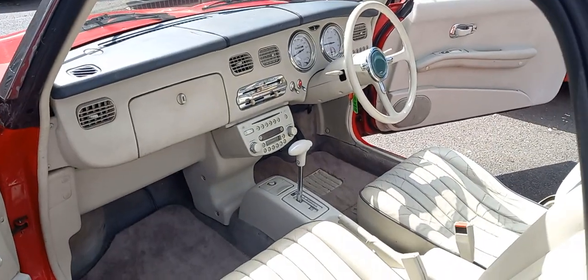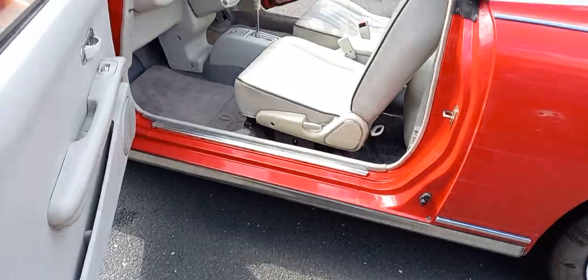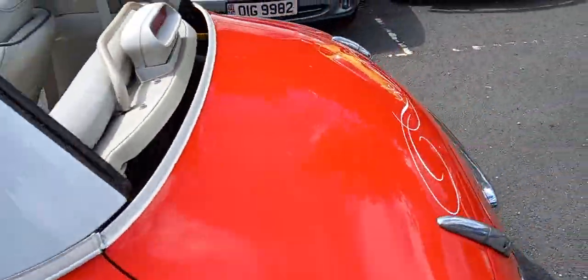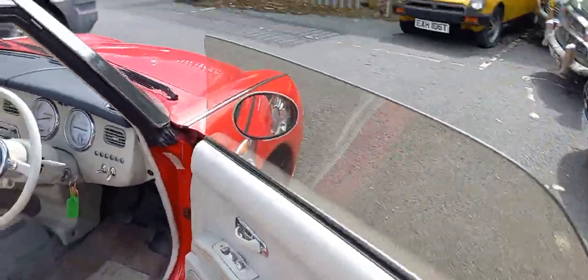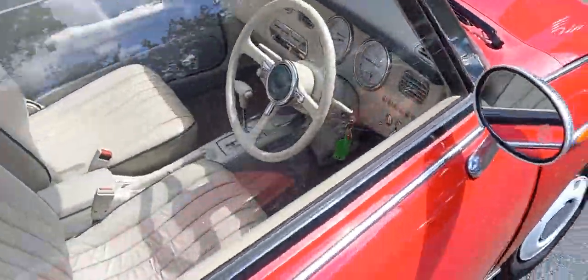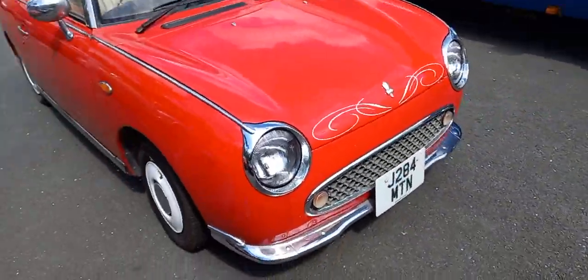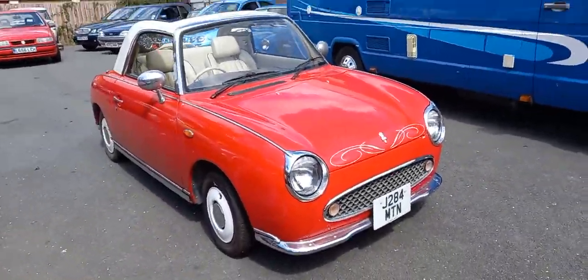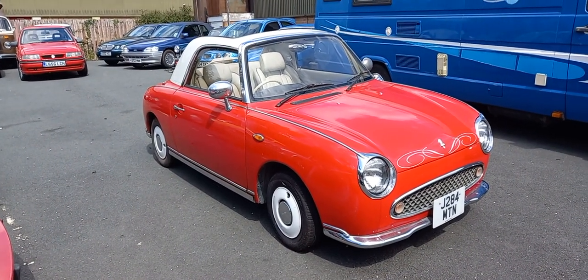I assume they're all automatic — we've had quite a few of these in and I've never seen a manual version. So I assume it's automatic, unless it was a special order maybe. Perhaps they just make one size fits all — saves a lot of arguing, that's what you get, like it or lump it. Anyhow, there you go — the little Figaro, summer car.